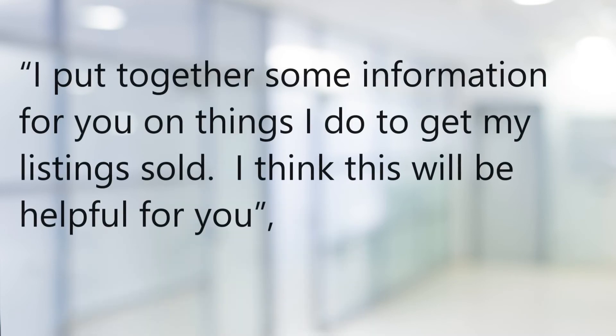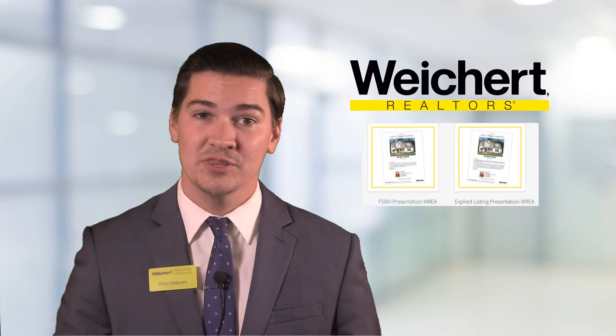Then as you're leaving, say, 'I put together some information for you on things I do to get my listing sold. I think this will be really helpful for you.' And hand over the brochure you've created. When they see the photo of their home and their name on this presentation, they'll be immediately impressed. You can then follow up with them in a few days to see if they have any questions.